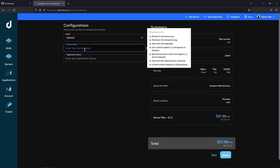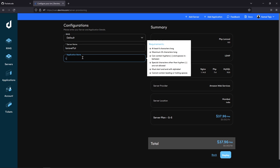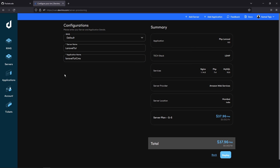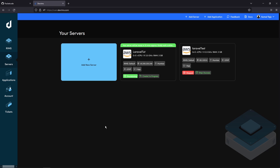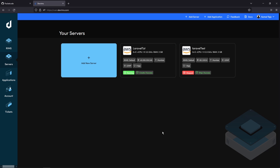Once that's done you have to enter the server name and give a name for your application. Now that's done, let's click on Deploy. The server is now being created and it will take approximately 10 minutes to get up and running. Instead of waiting, let's use the power of video editing — and here we are, our server is now up and running.